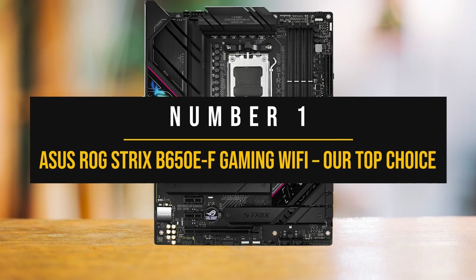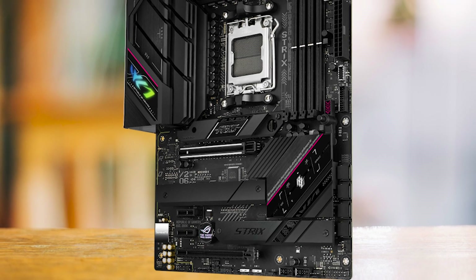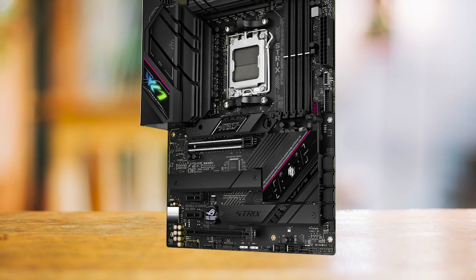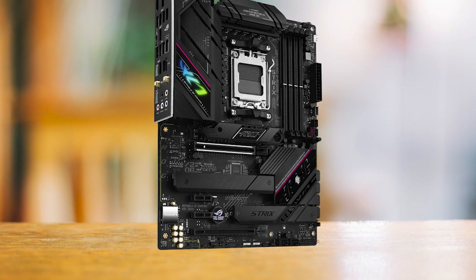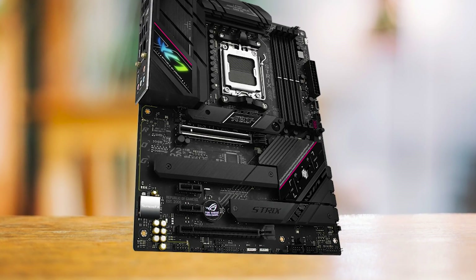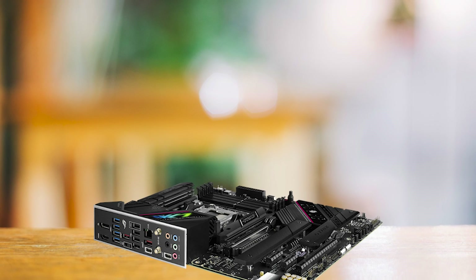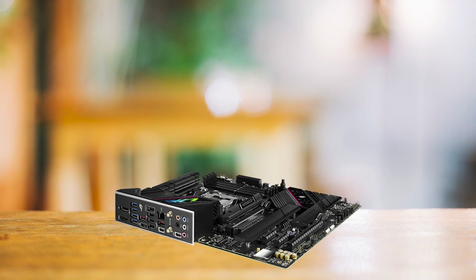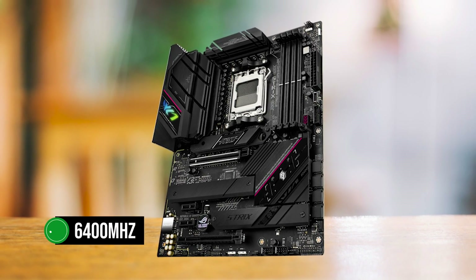Number 1: ASUS ROG STRIX B650E-F Gaming Wi-Fi. The ASUS ROG STRIX B650E-F Gaming Wi-Fi is a top-tier choice for gamers who want a high-performance, stylish motherboard that pairs seamlessly with the Ryzen 7 7800X 3D CPU. Its sleek design features blacked-out heatsinks and minimalistic aesthetics, along with just the right amount of RGB accents. Regarding features, the B650E-F truly shines with its robust RAM overclocking capabilities, which can reach impressive speeds of up to 6,400 MHz.